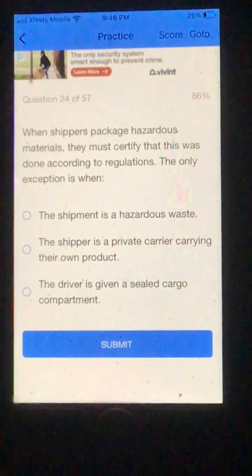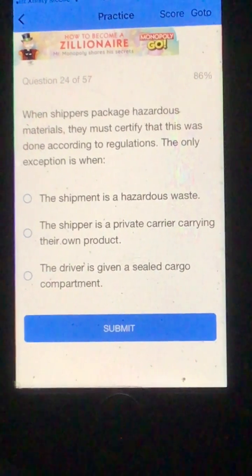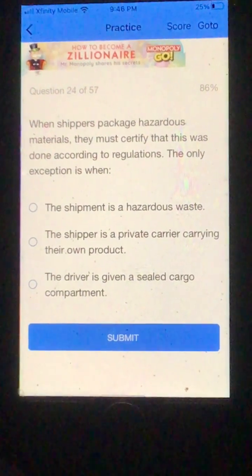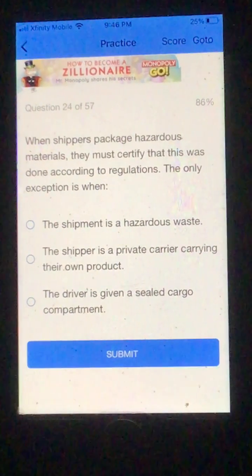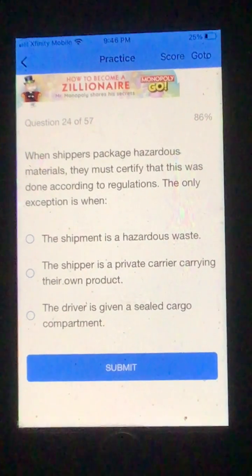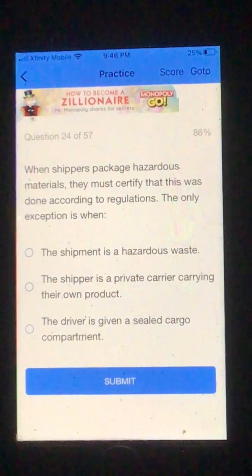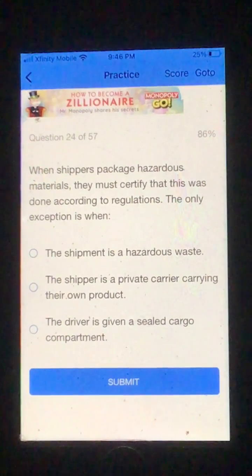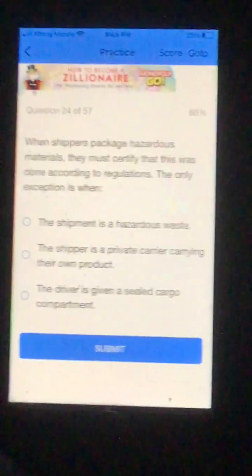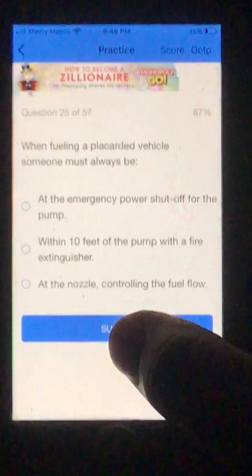Number 24. When shippers package hazardous materials, they must certify that this was done according to regulations. The only exemption is when: A. The shipment is a hazardous waste. B. The shipper is a private carrier carrying their own product. Or C. The driver is given a sealed cargo compartment. I'm going to go B, the shipper is a private carrier carrying their own product. And that was correct.